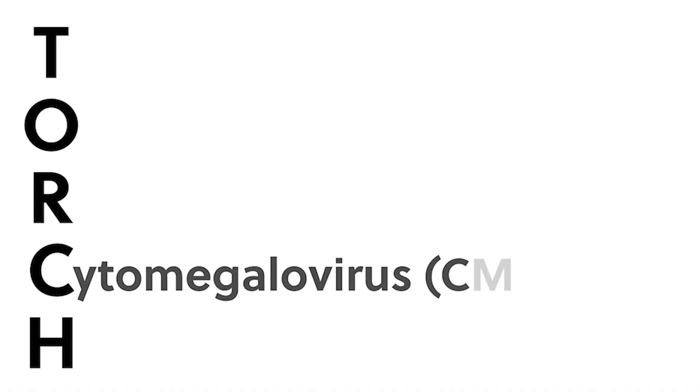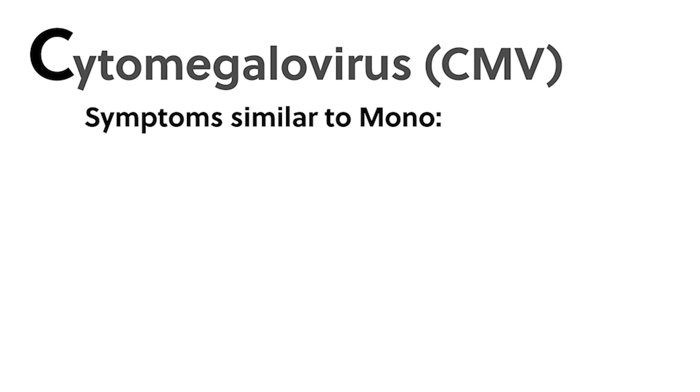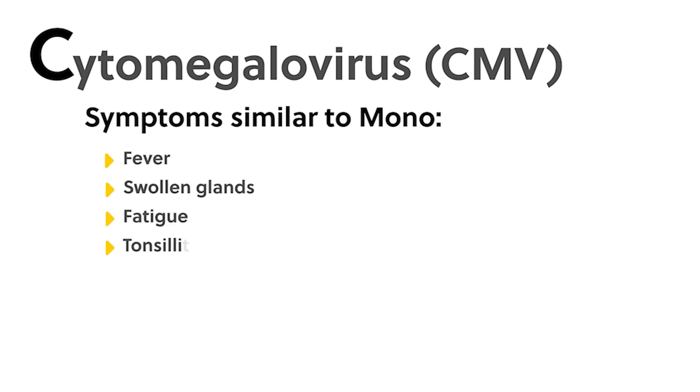C stands for cytomegalovirus (CMV), a virus that belongs to the herpes simplex virus group that may be inactive at times but is an incurable lifetime infection. To the generally healthy adult, the virus normally produces no symptoms, and most women have produced antibodies which can be passed on to the fetus, providing protection. However, CMV is a major concern if a mother becomes first infected while pregnant because she has no antibodies to pass on to the fetus. Symptoms in the mother are similar to mononucleosis: fever, swollen glands, fatigue, tonsillitis, and liver malfunction.